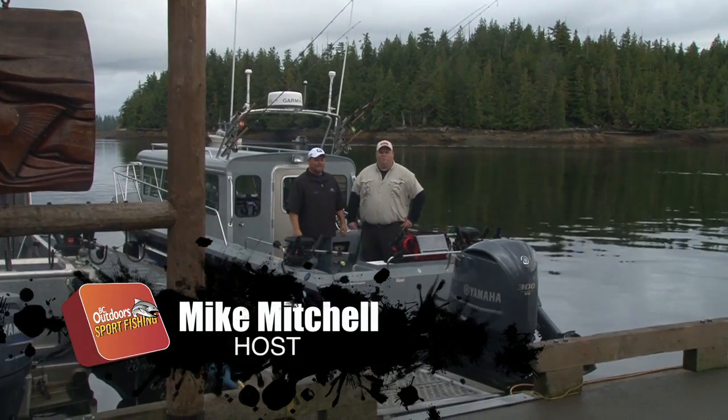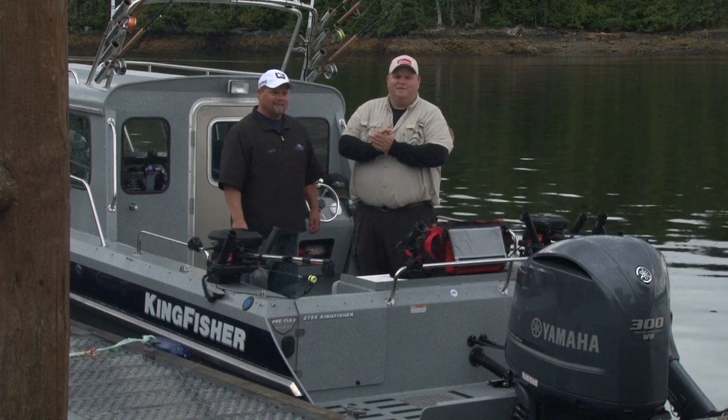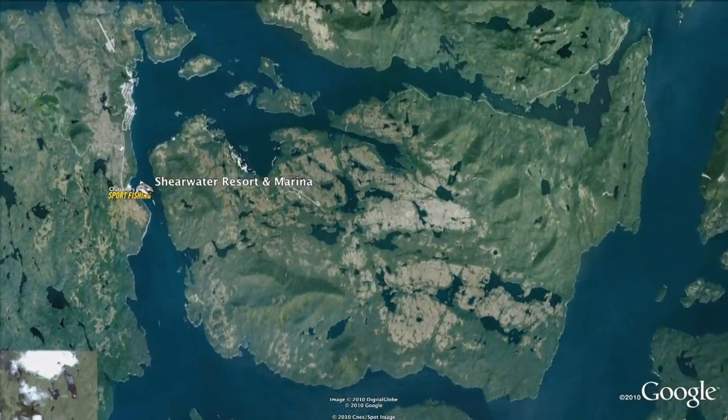Welcome everybody to BC Outdoors Sportfishing. I'm your host Mike Mitchell. Today we're fishing again with a good friend, Mike Fortmuller, Vice President of Shearwater Marine Resort. Mike, welcome to the show. Thanks Mike. Good to have you up here on the beautiful central coast.